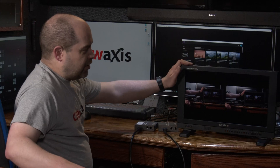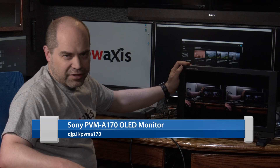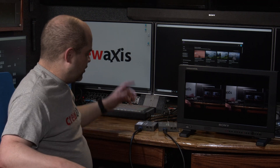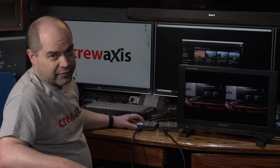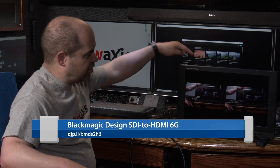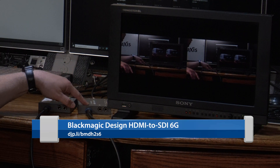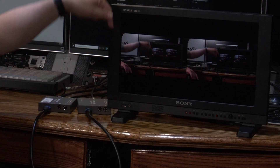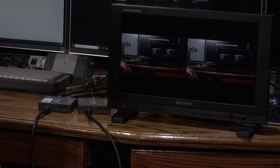I have a Sony PVM A170, an OLED production monitor — it's a pretty low latency monitor — with two separate video signals going in. I have an SDI signal coming from a camera going to a Blackmagic SDI to HDMI converter. The loop output from there goes into input one on the monitor. The HDMI output of that converter goes into an HDMI to SDI converter, and then the SDI output goes to the second input on the monitor. On the left is a direct SDI feed; on the right is a feed that gets converted to HDMI and then back to SDI.